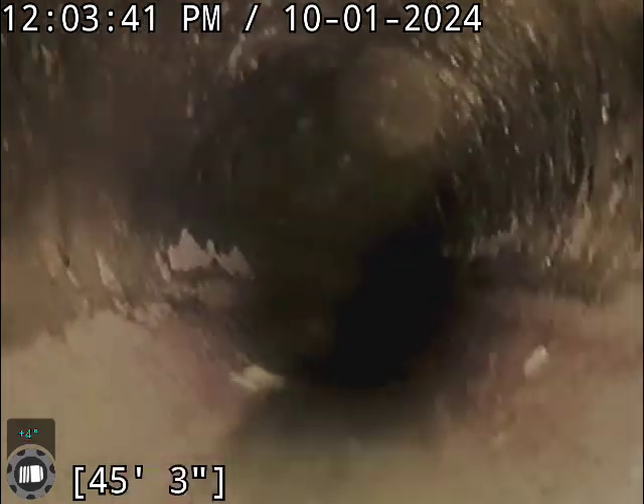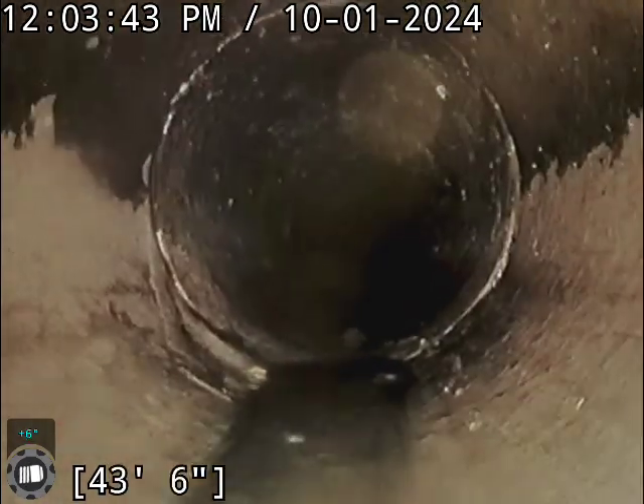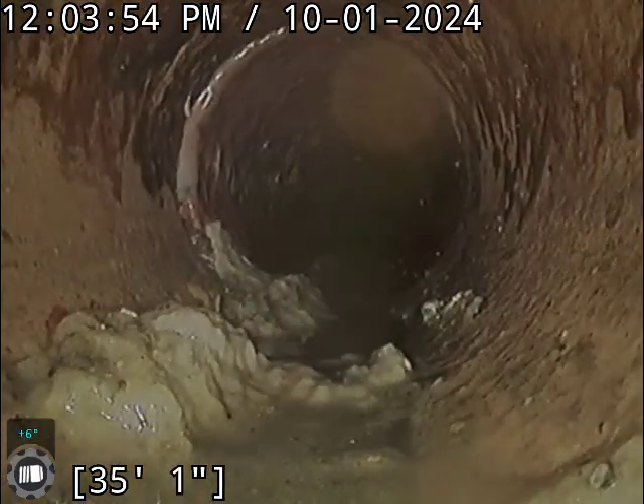A little disclaimer — we will take this video back to the shop, throw it on a bigger screen, and verify to make sure we don't miss anything. So far this clay looks in pretty good condition. Haven't seen anything that's really stood out, but we are looking at this on a 4-inch screen.